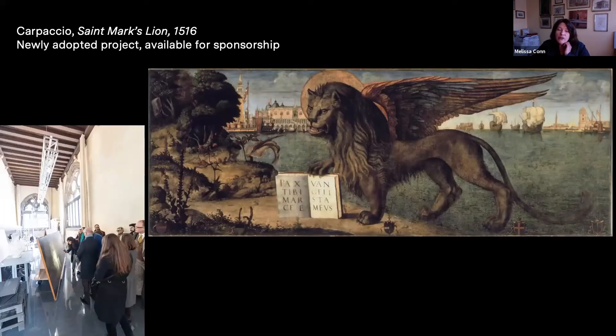A new painting we've added to our repertoire is the St. Mark's Lion, dated to 1516, in Palazzo Ducale. This is a newly adopted project that is still available for sponsorship. We're very happy to be able to do this work — very iconic, really the symbol of Venice, the Lion of San Marco. It should make a big difference for the clarity and the various problems the painting has suffered through the years.